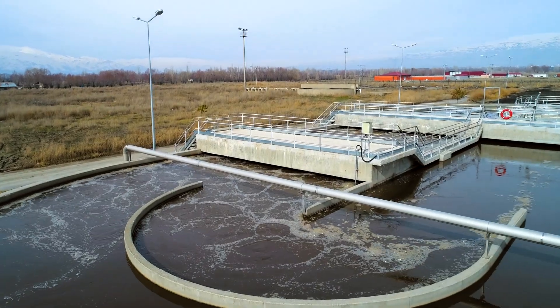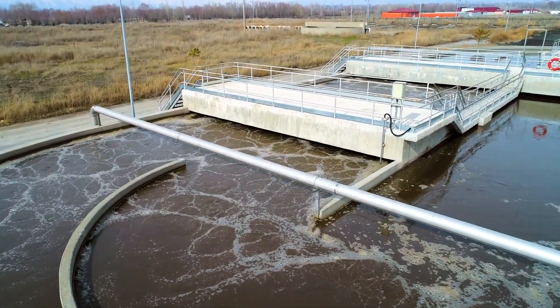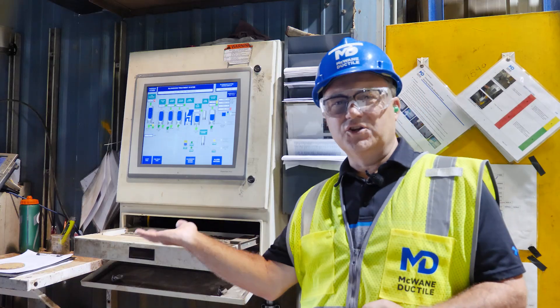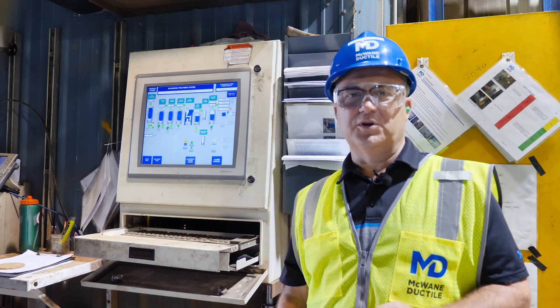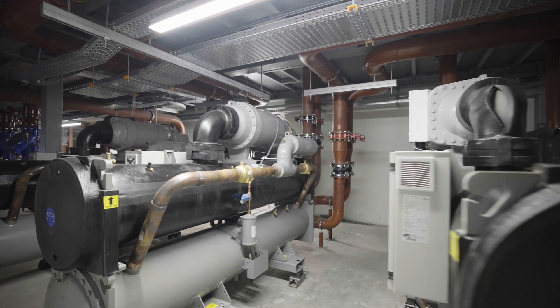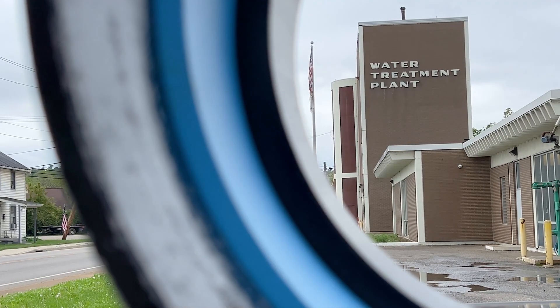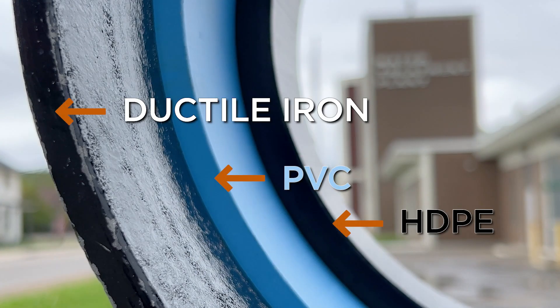As previously mentioned, water and wastewater treatment plants account for a significant portion of energy consumption for utilities. Electricity is needed to run the pumps and treatment equipment that move the water, and electricity isn't free. Higher costs for utilities mean higher costs for customers.